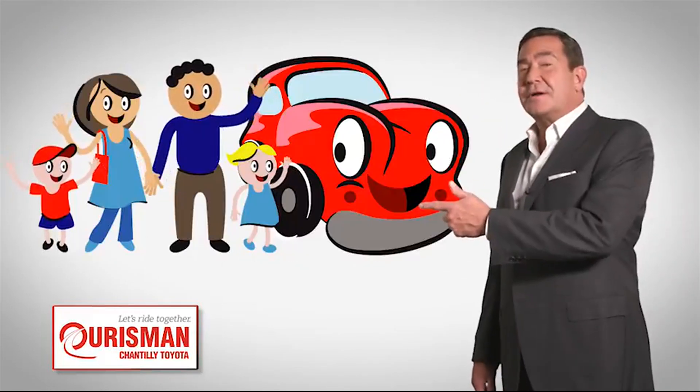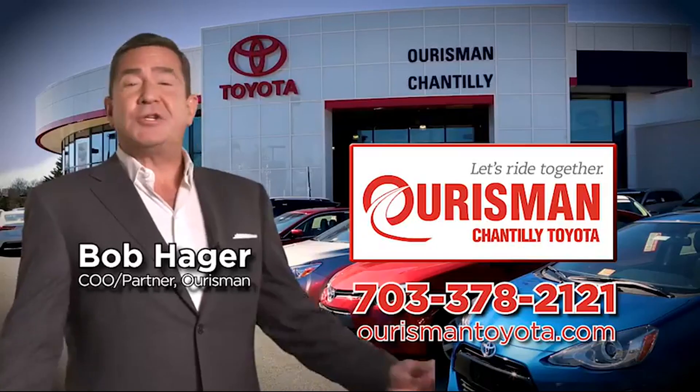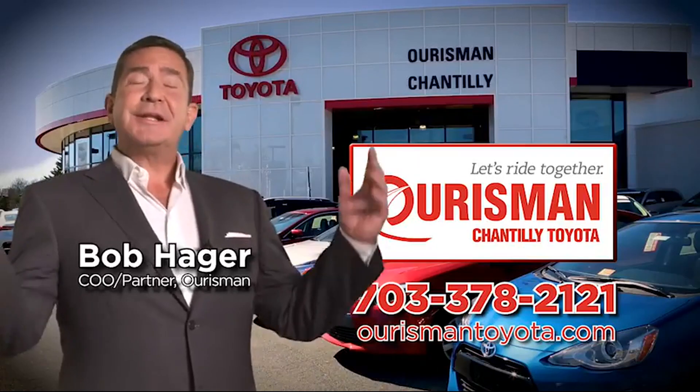Check out our family of used cars and see if one of ours can join yours. Ourisman Chantilly Toyota used cars. Let's ride together.